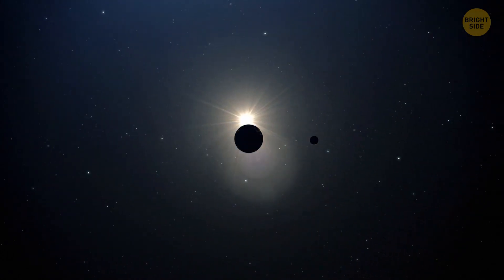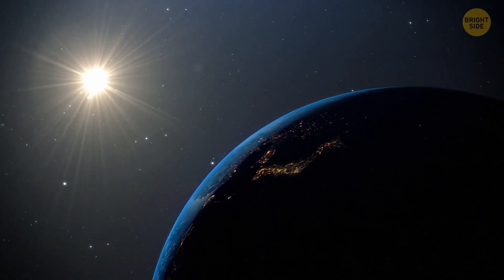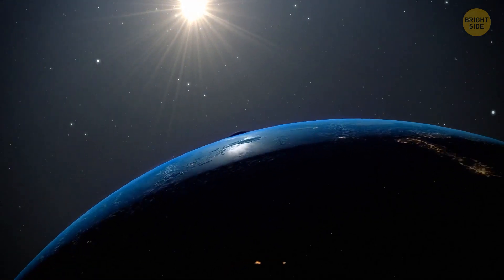Is it possible to put out the sun? What would happen if we poured all of the Earth's oceans on it — or even more water? Let's find out.